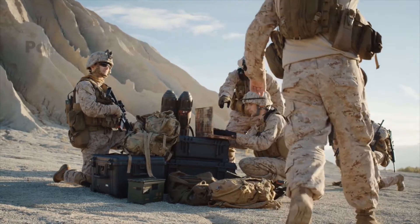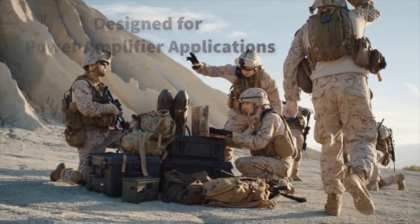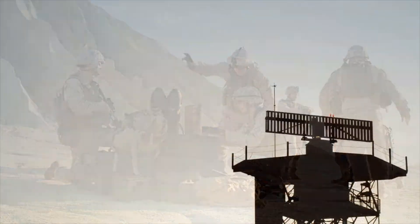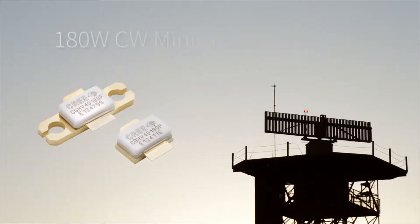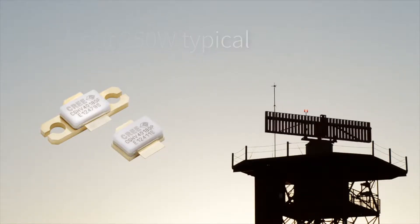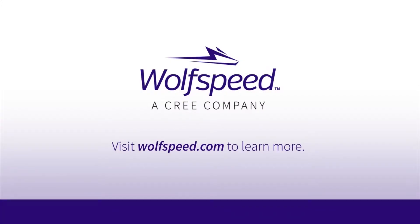Introducing a new GAN RF device designed for power amplifier applications from DC to 1,000 megahertz. This GAN HEMT delivers 180-watt CW minimum, about 250-watt typical, in a small form factor. Contact us for samples and models.